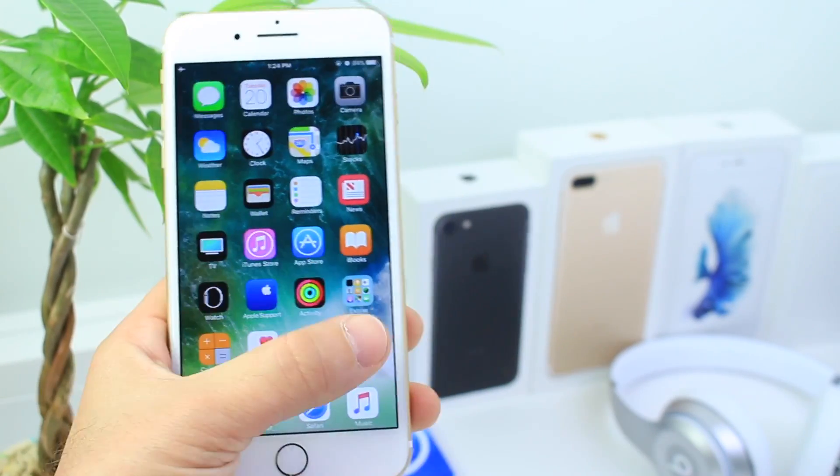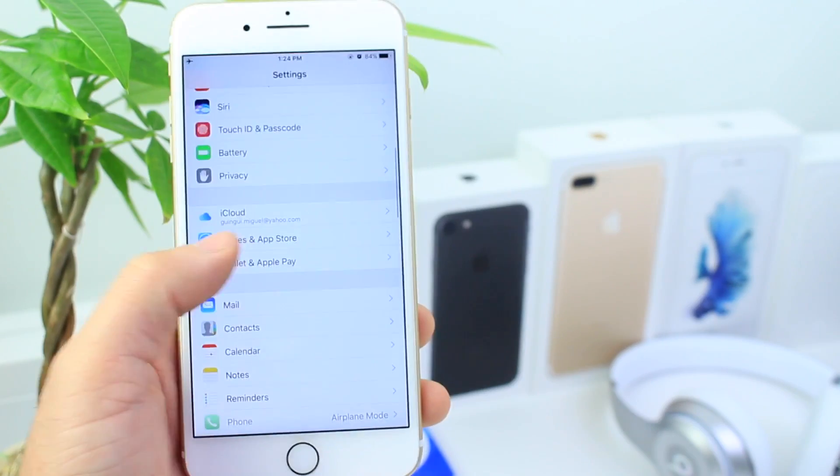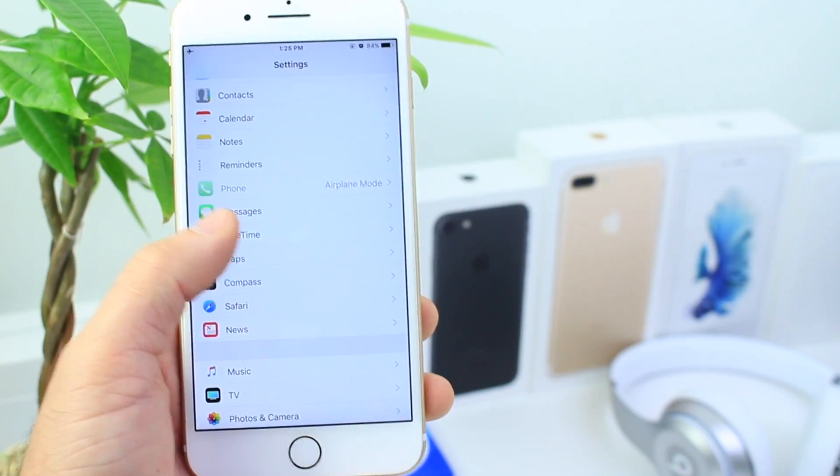Now, what's new with this software in terms of features? Well, I was digging around the entire operating system and I have to say I couldn't find one single thing.